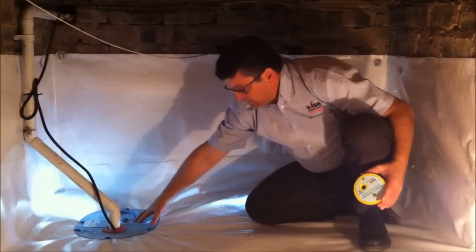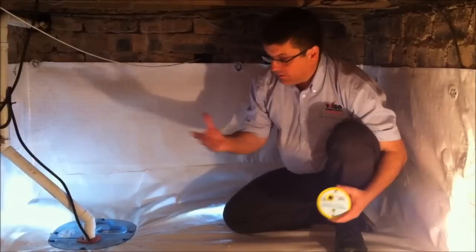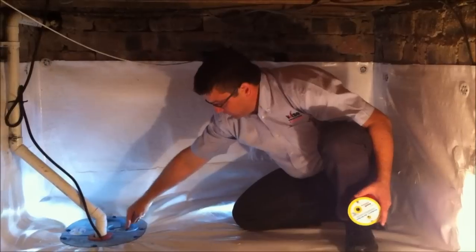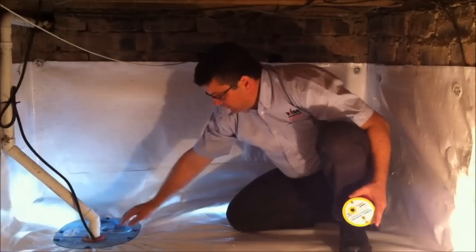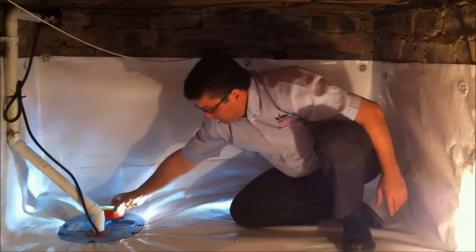It also has an alarm system and a drainage system in the lid here, where any plumbing leaks from above — the water would end up again in the lowest point and go through the hole in the top of the lid with the airtight drain on the top. The alarm would sound to let you know you had a burst pipe.